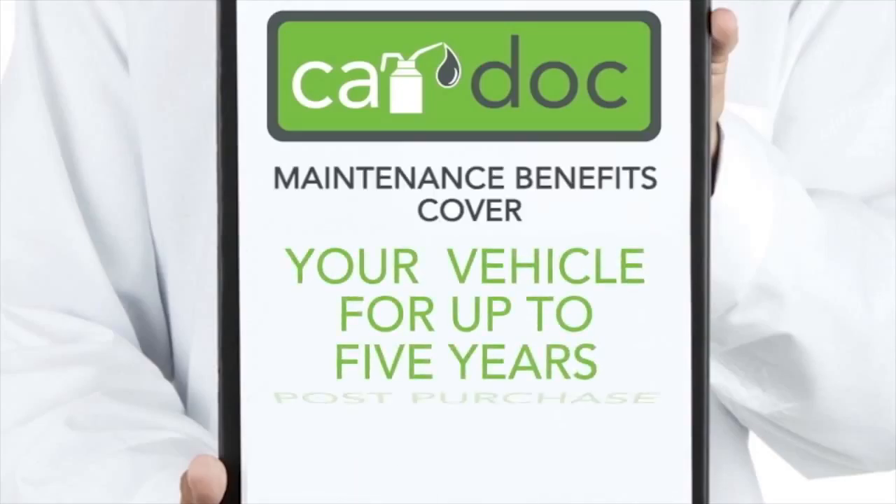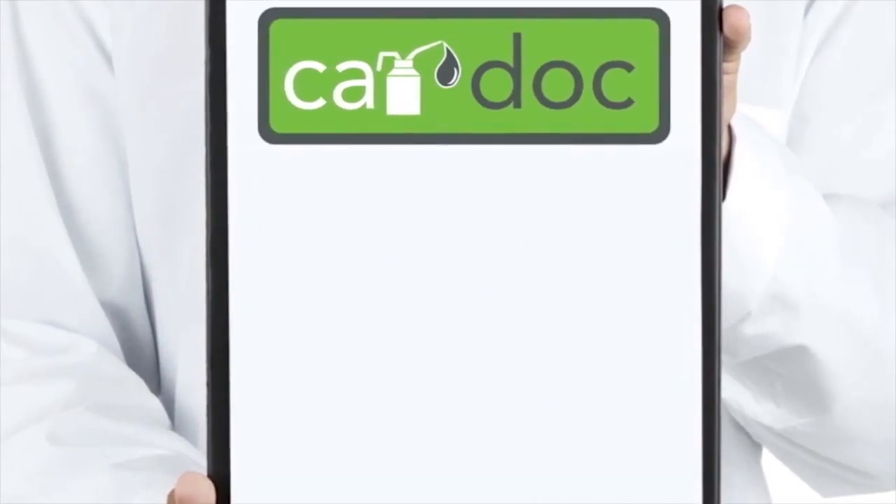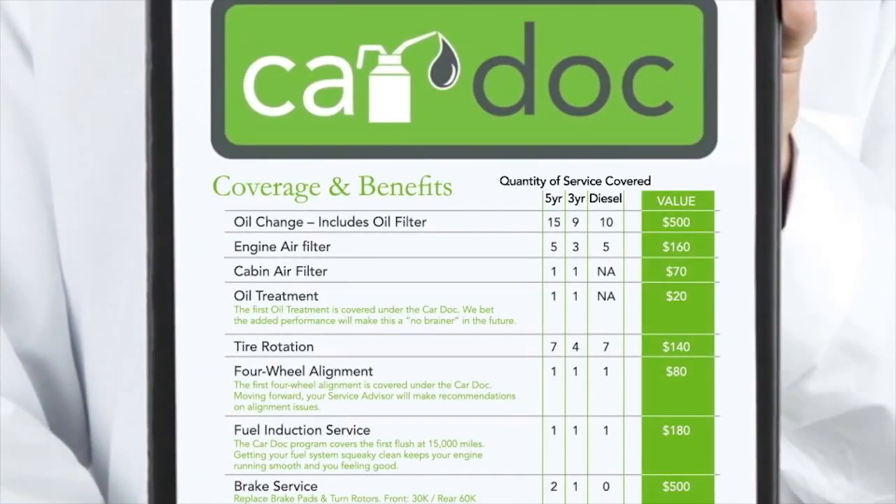The CarDoc maintenance benefits cover your vehicle for up to five years post-purchase. The CarDoc membership benefits and amenities extend indefinitely. The CarDoc program covers the following maintenance items and more.